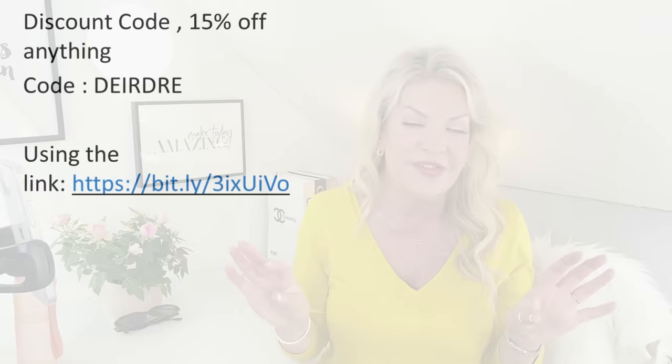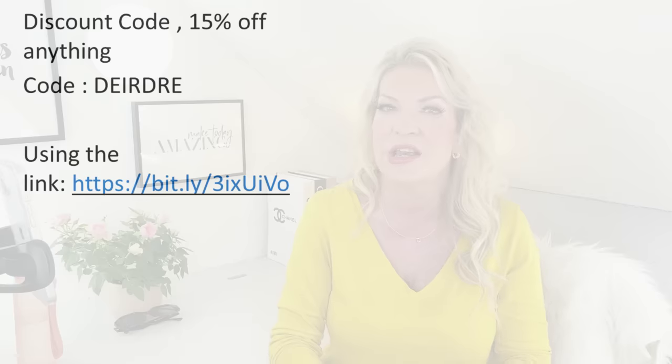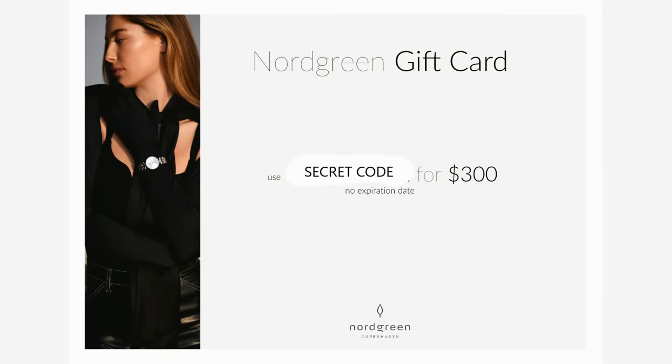I have a discount for you — 15% off everything on the Nordgreen site. Go through the link on screen and in the description underneath, and use the code DEIDRE. And here's the best news: I have a Nordgreen gift card worth $300 to gift to one lucky winner. So everything I've been talking about could be yours — you can choose exactly what you like. At the end of the video I'll let you know how to enter the free giveaway, so wait for that information.